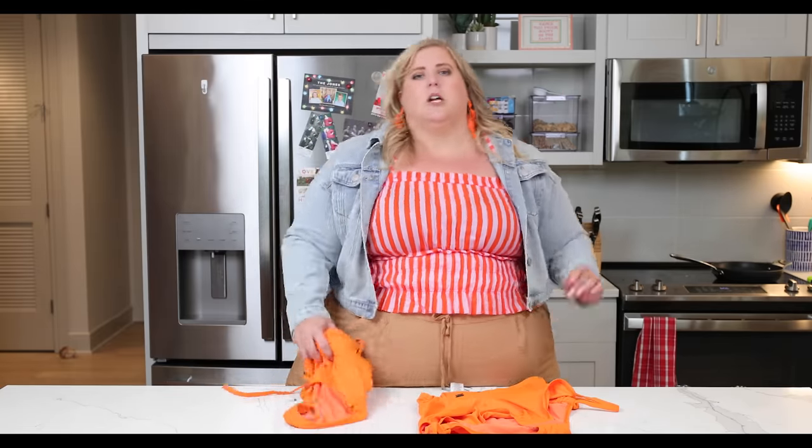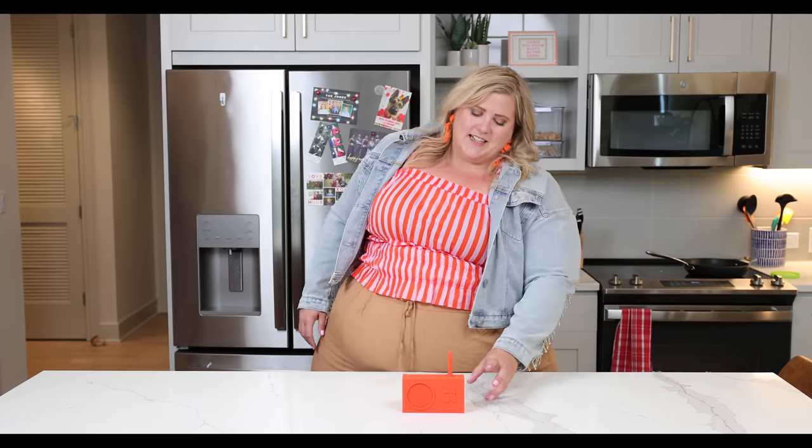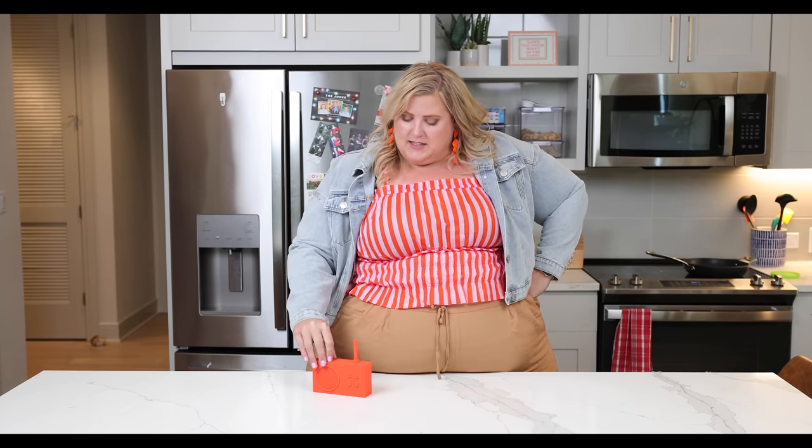You could listen to tunes on a regular speaker, or you could listen on an orange speaker. I just like that this looked like a little radio and it's really all-the-way orange. I'm not going to lie — I bought it because it looks cool. I don't know if it works well, I don't know anything about it. I have nothing if I'm not honest. It comes in a bunch of colors. We have only two more items after this.